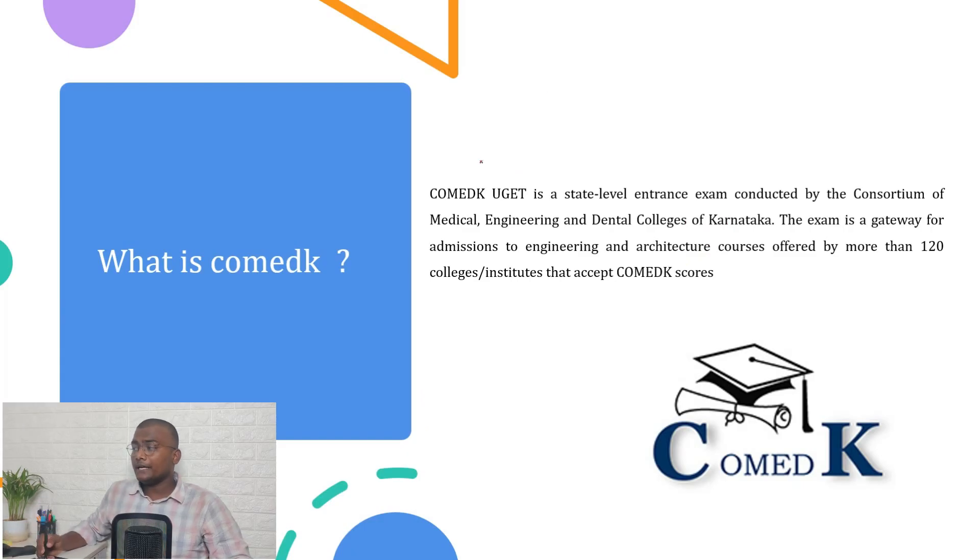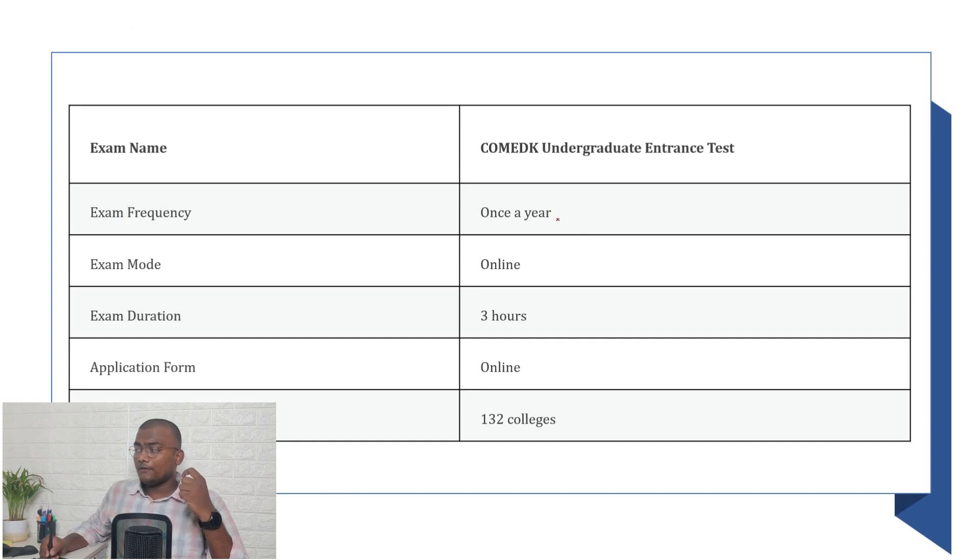What is COMEDK? It is a UGET — Undergraduate Entrance Test — a state-level entrance exam conducted by the Consortium of Medical, Engineering and Dental Colleges of Karnataka. Other state students are also eligible to write this exam, and over 120 colleges accept this score. The exam is conducted once a year in online mode — a center-based computer-based test with a duration of 3 hours and an online application process.